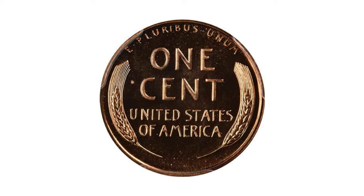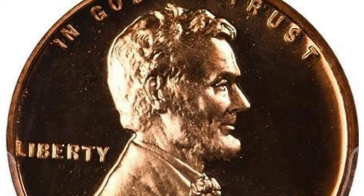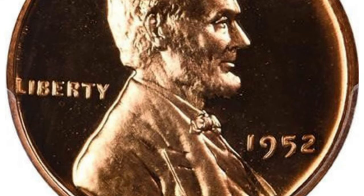If you possess any uncommon coins that you wish to sell, make sure to watch this video until the end, as I will reveal the platform where you can advertise them for sale.